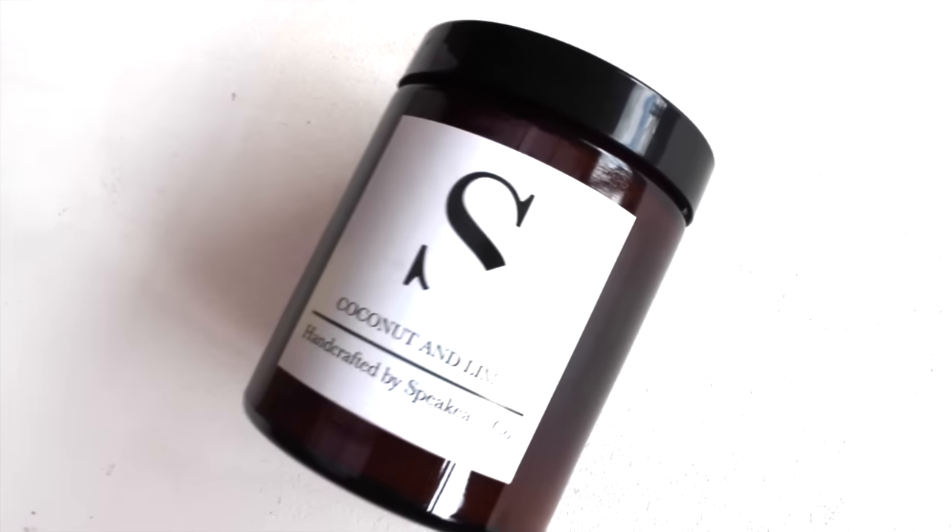I also got a Speakeasy candle, which I'm now obsessed with — I want the whole collection. This one is in coconut and lime. I just love the really simplistic packaging, and honestly it comes down to great smells with candles, and this one is just heavenly.